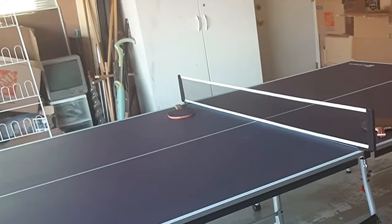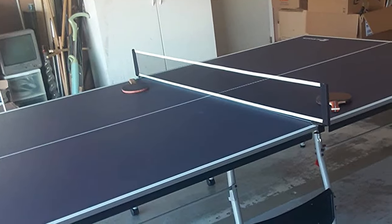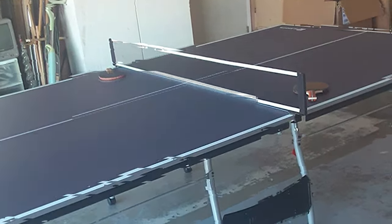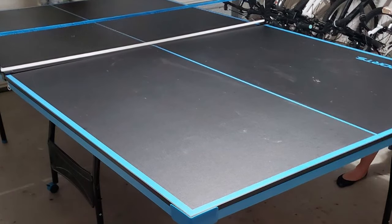The MD Sports Table Tennis offers effective gameplay with consistent ball bounce and playability. Whether you are a beginner or a seasoned player, you'll appreciate the responsive surface and true-to-life experience it provides.